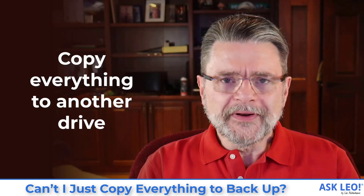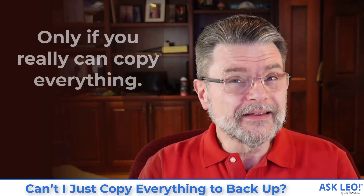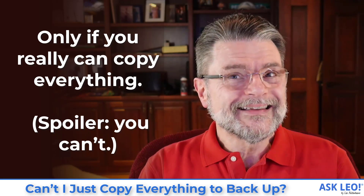Well, the short answer is yeah, you can. What you're really talking about is doing it manually, in which case yeah, you can, if you actually can copy everything. The spoiler to that solution, however, is that there are things that you can't copy using regular copy tools. That's why backup tools exist.